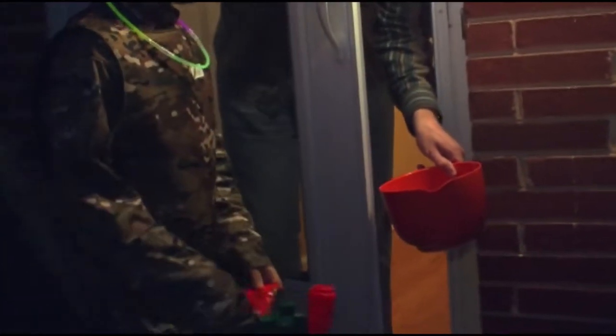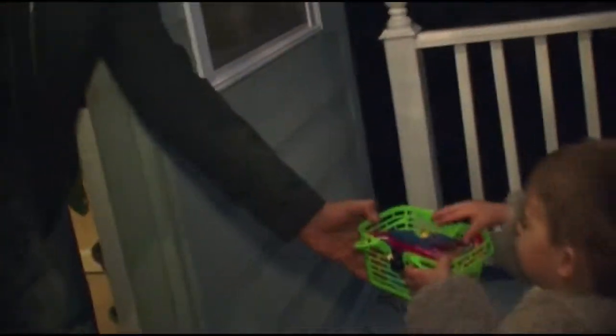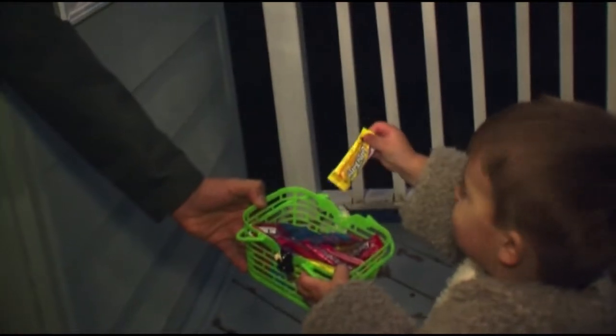Even though everyone is not familiar with the Teal Pumpkin Project, once they learn more, they thought it was a good idea. It's a great way to identify the homes that are going to be safe for the kids to go to, and all kids — whether they have allergies or not — can know they're going to be safe on Halloween. It's a great idea to let them know which houses to show up at, and could potentially save a life.